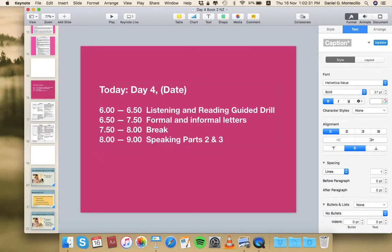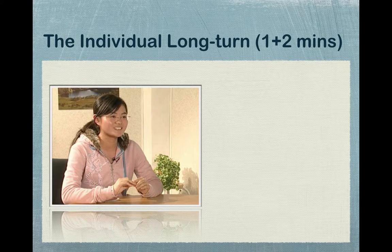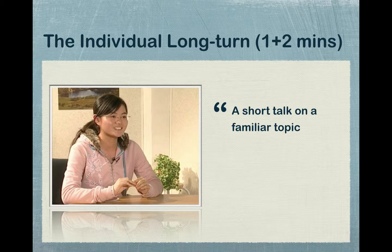Flash slide number 20, which gives students an overview of what to expect in Part 2. Part 2 involves talking about a topic — normally a place they've been to, a person they've met, or some event they've attended. It could be about the past, the present like a hobby or TV show they're watching, or the future like a travel plan or dream house.